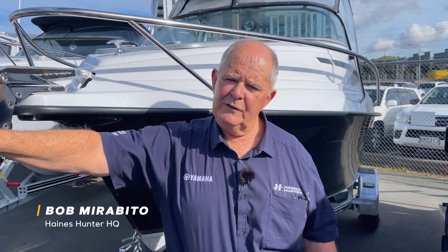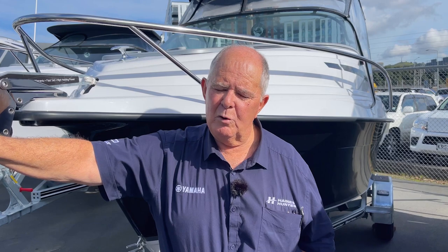Good morning everybody, it's Bob Murabito from Haynes Hunter HQ here in Ellerslie. This morning I wanted to take you through the SF485 Sportfisher with a few subtle differences that you've probably not seen yet, so come on down and let's have a look.